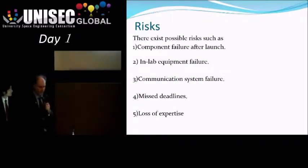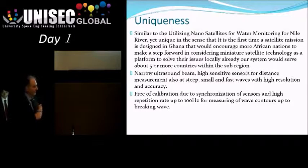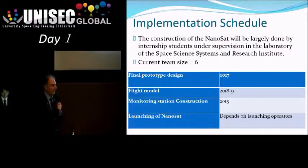They've identified the sorts of risks you would expect, and these need to be monitored through the development of the program. Risk number five is the typical one with small projects: people come and go. At the moment the team size is six. The uniqueness, as I said, is that this is the Ghanaians doing something for themselves — dealing with a local problem and growing space engineering knowledge and education within their country. One of the team members did a master's project on it in Germany before returning to Ghana.